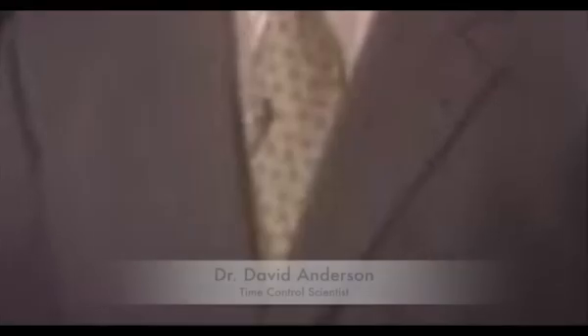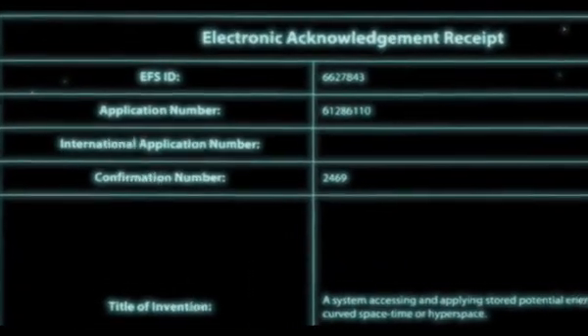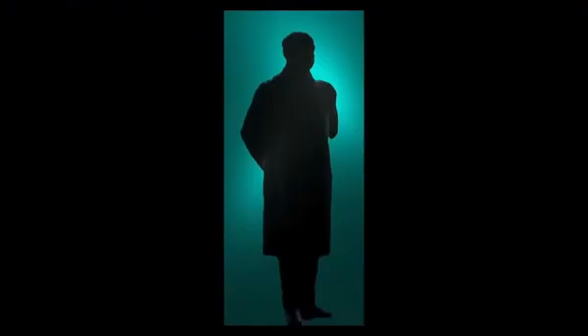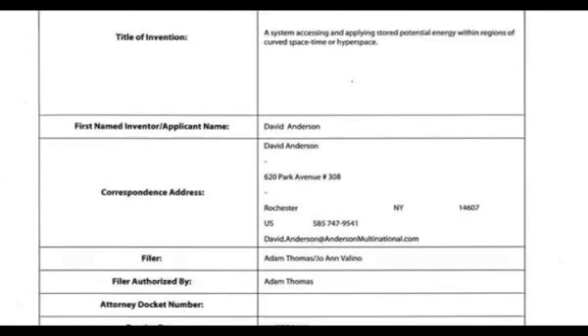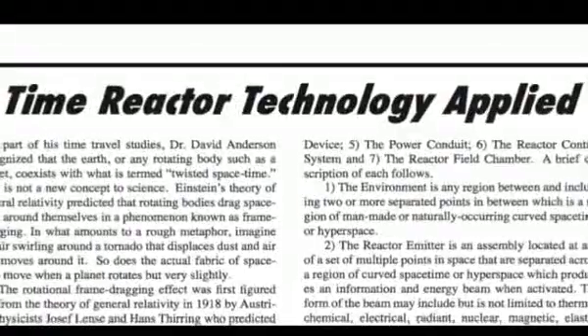The groundbreaking discoveries in this little-understood area of science and technology were made by Dr. David Lewis Anderson, which resulted in him filing the patent application. Although the application was dutifully numbered and filed, it was subsequently sequestered by the government. You can, however, now see a copy of the patent as well as read the background story as to how it became available for public scrutiny.